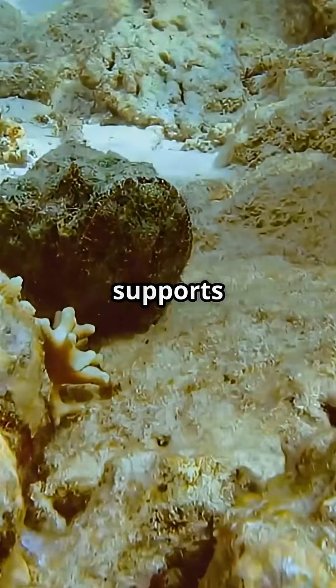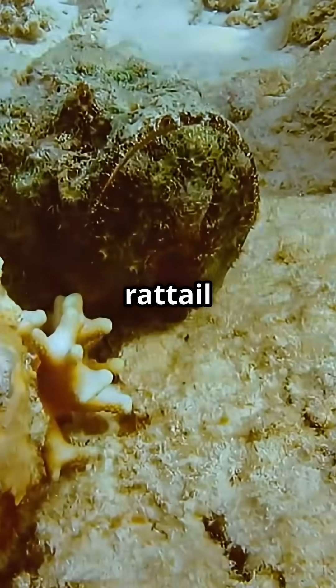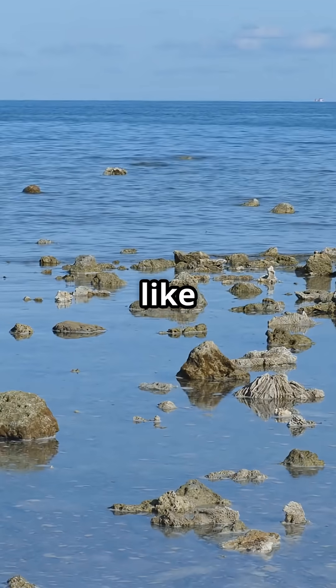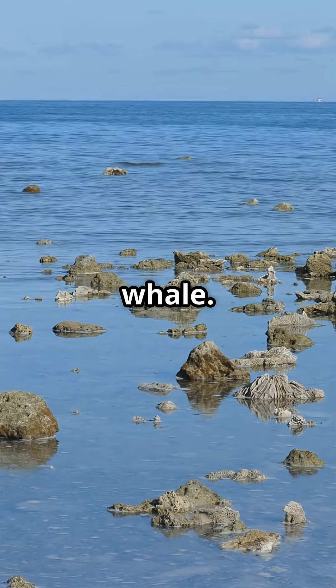A single whale fall supports hundreds of species — gastropods, isopods, crabs, rat tail fish, and more. It's like an underwater apartment complex, buzzing with activity. All thanks to one whale.